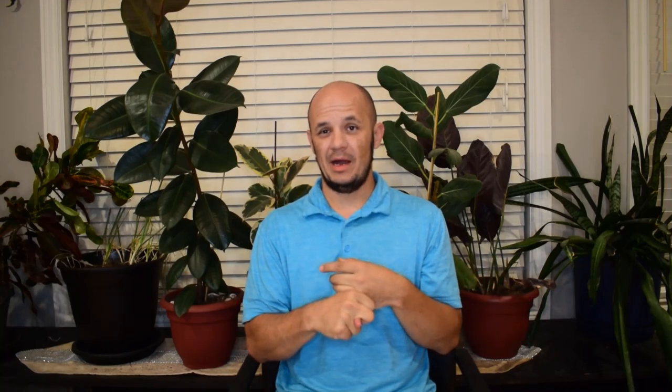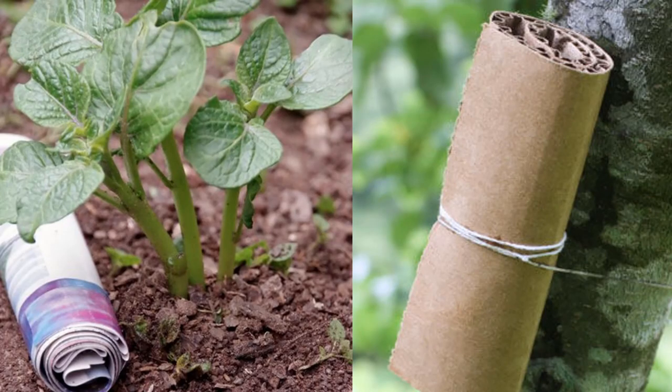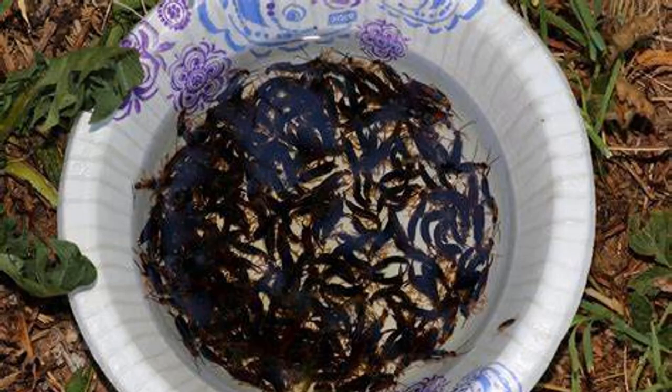Another one is earwigs. Earwigs have a reputation for crawling into your brain — that's a myth — but they can eat your plants and infest. They like to live under moist conditions and come out at night. They do eat the eggs of other insects, so they can be somewhat beneficial. You don't necessarily want to kill all the earwigs, but too many can be devastating to your crops. One thing you can do is roll up some newspaper, wet it down, maybe put a little bacon grease inside, and they'll swarm in — it's like a trap. You can also use lids with bacon grease to attract and drown them.